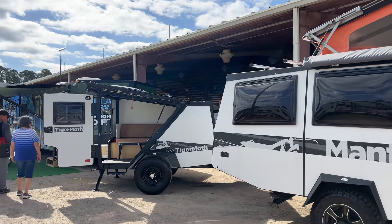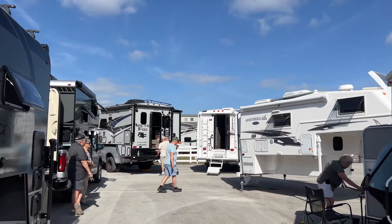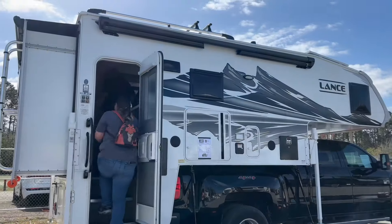These lightweight towables from Taxa Outdoors have an amazing amount of space inside. We also have a selection of truck campers of all sizes.